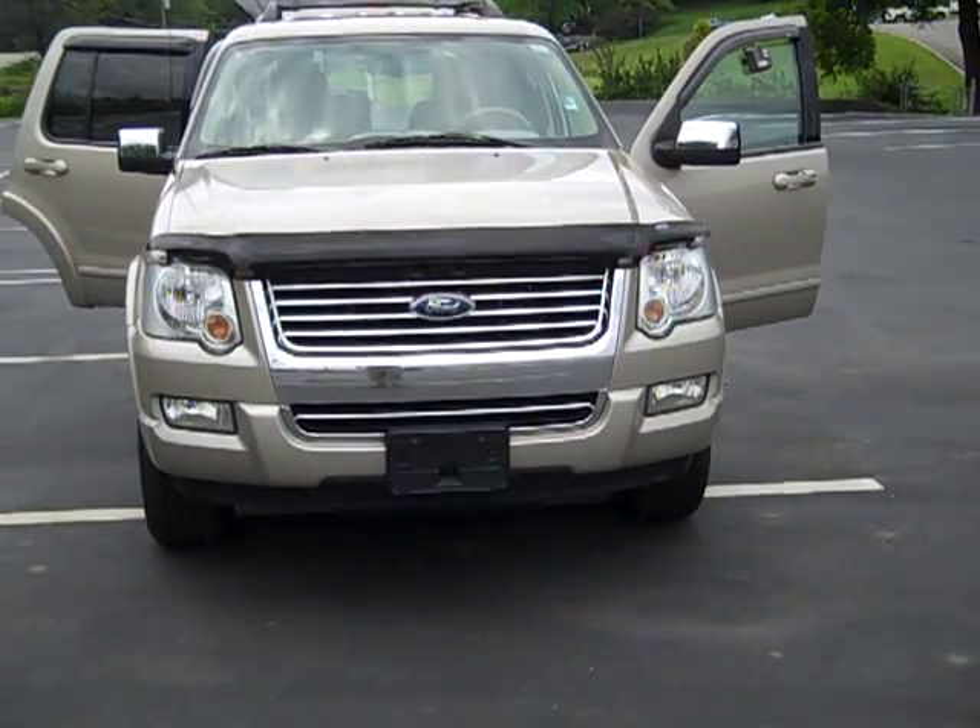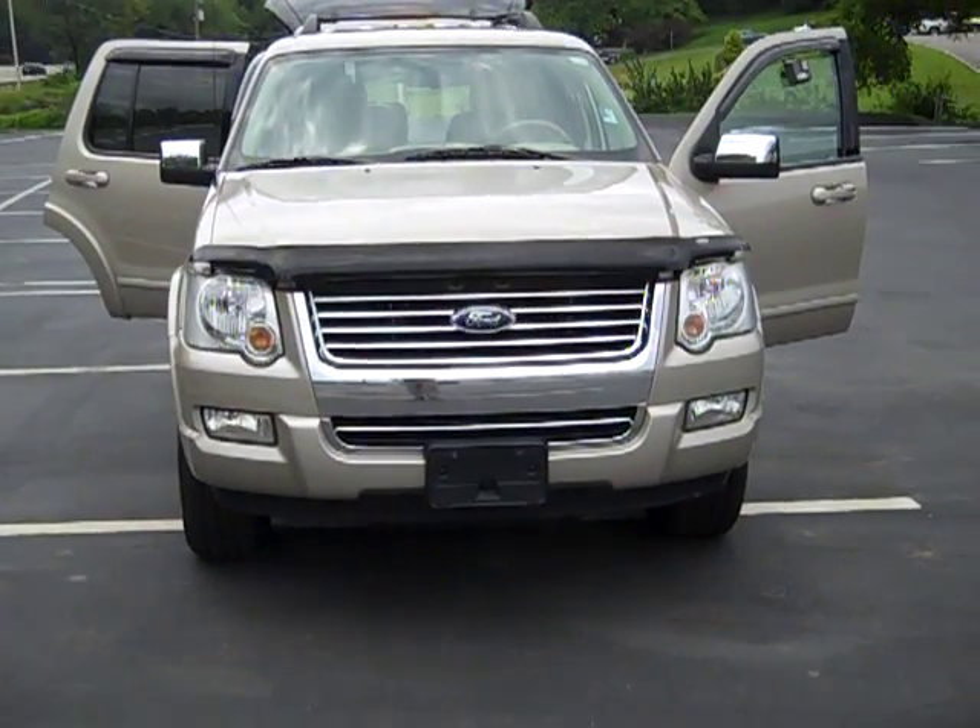2006 Limited Explorer. It's four wheel drive. Just let me know what you think — 687-2100.